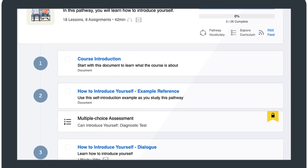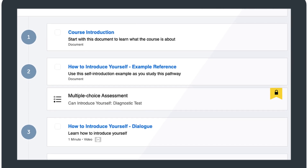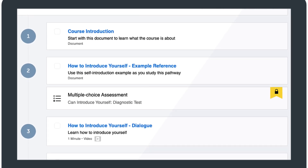Just follow the pathway, take the lessons, and complete the assessments, from lesson one to two to three, and from the absolute beginner level up to advanced. Now let's talk about the lessons themselves.